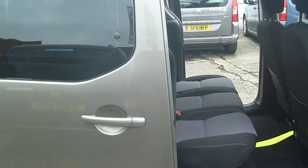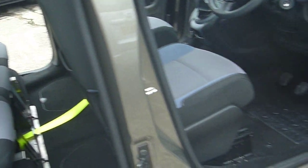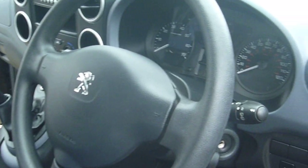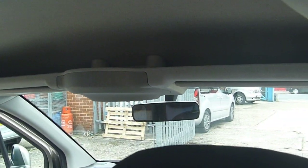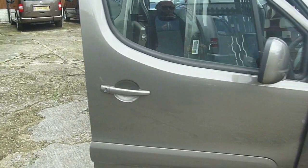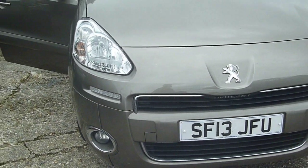This one's got privacy glass. There's also overhead storage. This is the newer shape, and it comes with newer wheel trims and a partial facelift on the front, with daytime LED running lights.